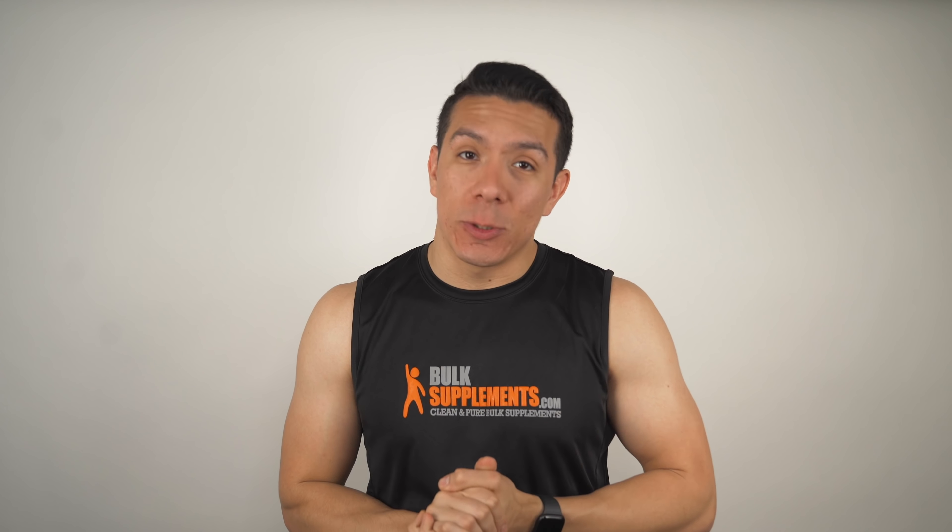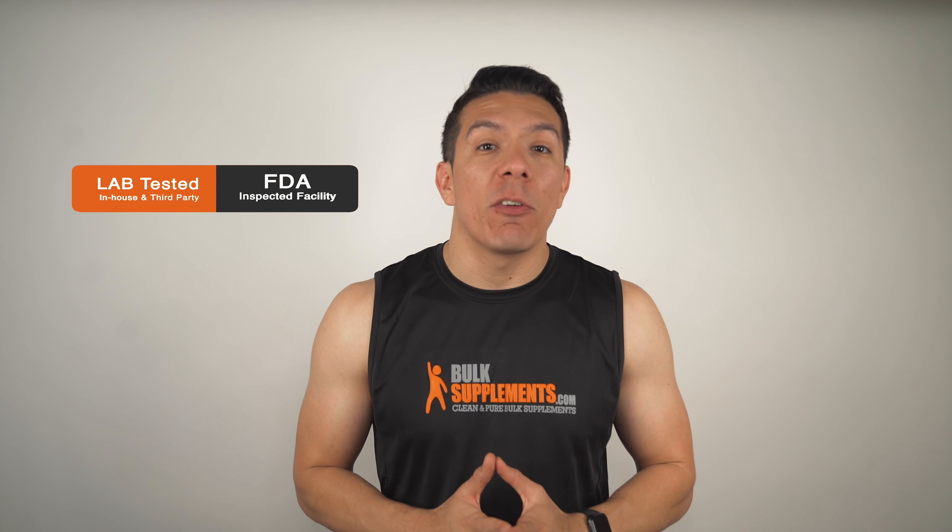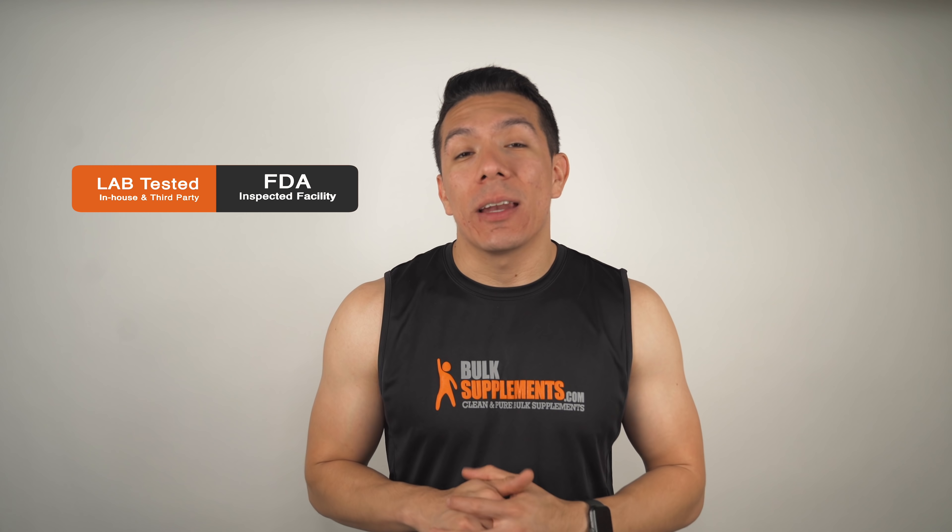If you want to get your hands on this product, with so many options out there to choose from, here's a piece of advice: go with a reputable company that cares about the quality of their product and the safety of the consumer. Here at Bulk Supplements we lab test every single product at our FDA inspected facility for both purity and potency, and everything is manufactured to CGMP standards, so you know you're getting the quality that you deserve.